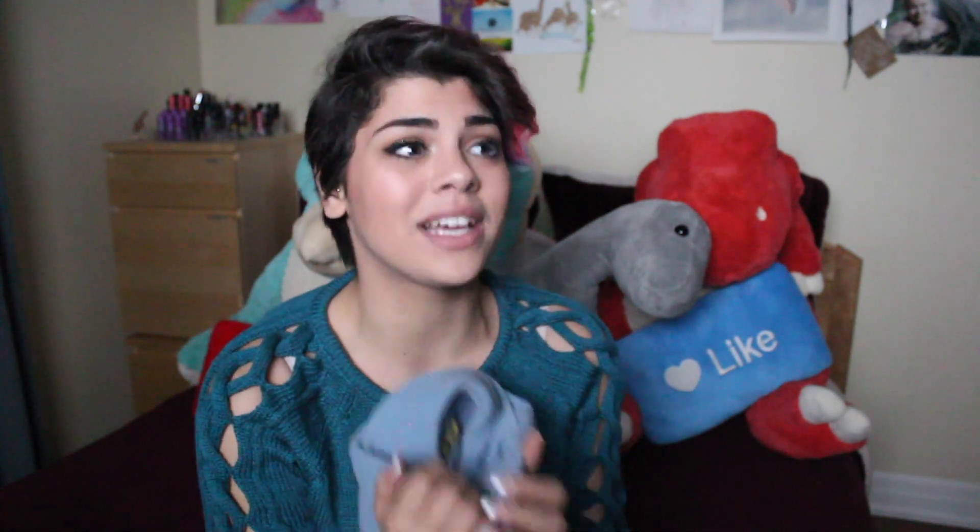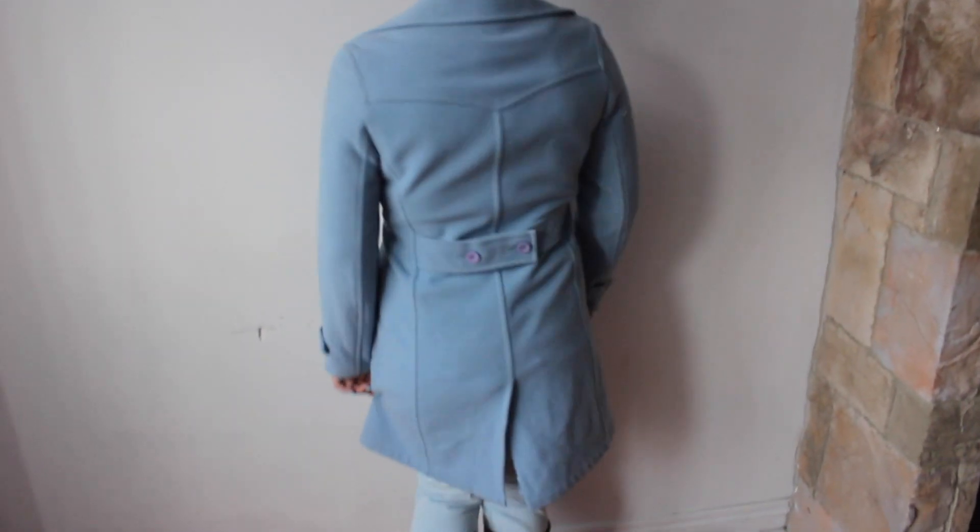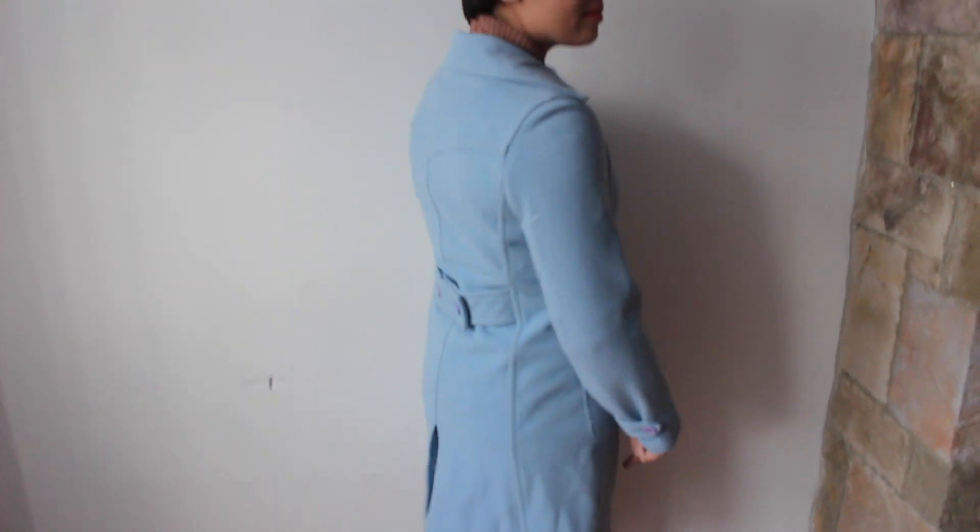This coat totally reminds me of something you'd see a woman walking down New York City with. It's a blue peacoat — super cute, has a satin material on the inside and a little detailing on the back. I really love this coat. I haven't got a chance to wear it yet because it's kind of hard to pair this color with other things, but I absolutely love it and it was $25.